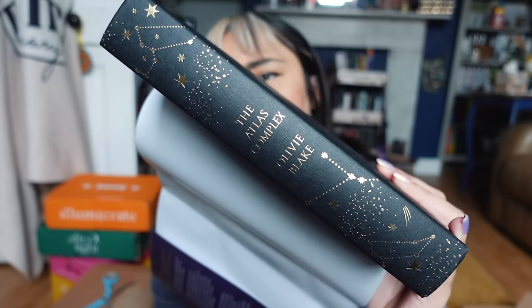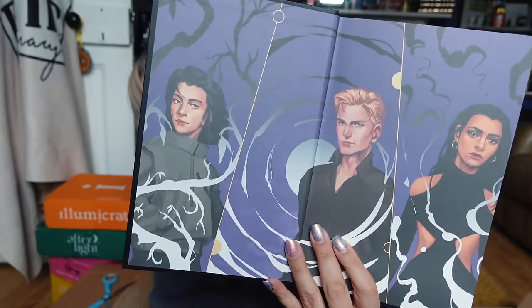The Atlas Complex is a dark academia story about six gifted magicians approached by a mysterious man called Atlas Bleakley, who tells them they've been accepted into the Alexandrian Society — a secret society of magicians. Only five of them will make it, but rather than a competition, they're left to their own devices for a year waiting to find out who gets in. The Fairyloot editions have an alternate cover color, beautiful sprayed edges in purple, foiled cover and spine, and end pages featuring the main cast.